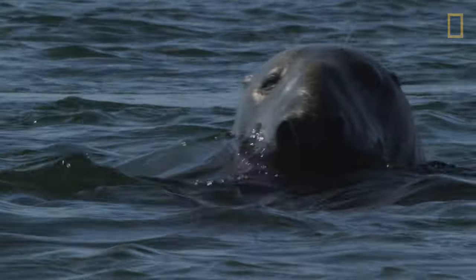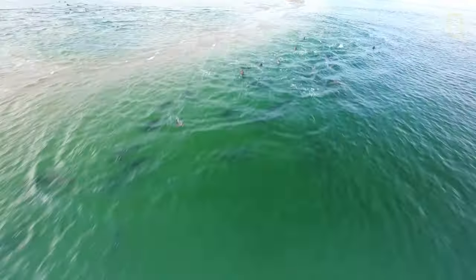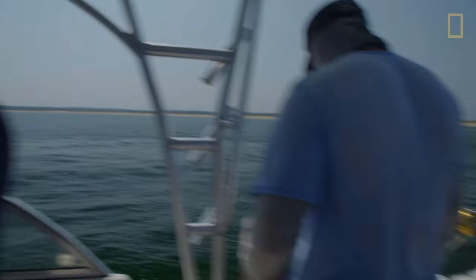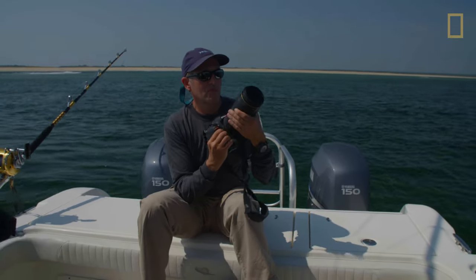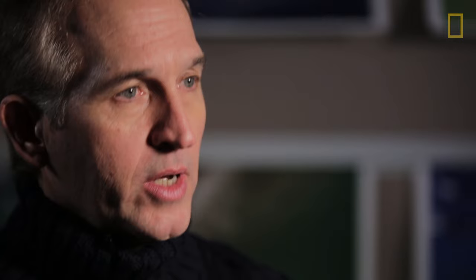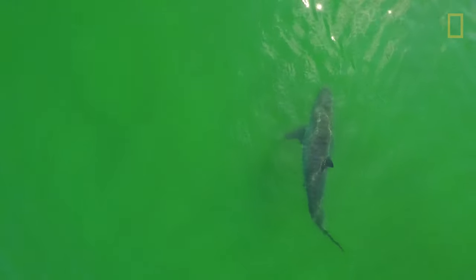But the gray seal population has become robust in the last several years. The sharks here are truly wild. They are not the least bit interested or habituated to human beings. You can't get them near the boat. They just won't be attracted to the boat. They seem to be only interested in these seals.